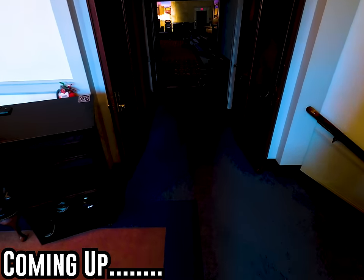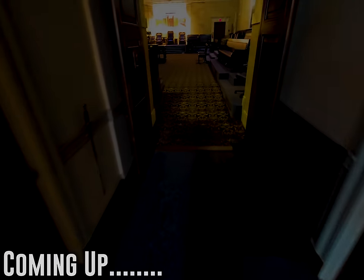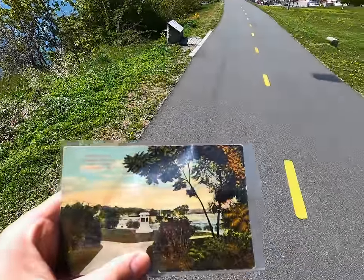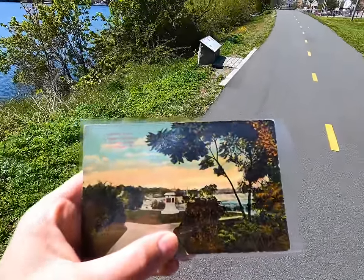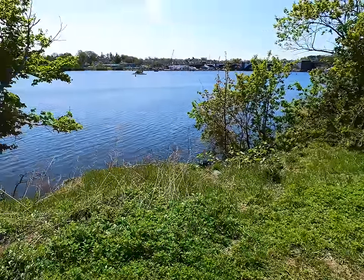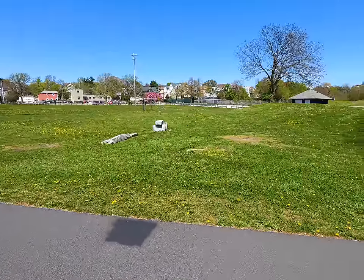Oh man, here we go - this is probably the coolest thing I've ever got to do for this YouTube channel. Hey, what's up everybody, I'm out here in Providence, Rhode Island. I got this postcard from about 1910, and it's supposed to show where Roger Williams first landed his boat here in Rhode Island on the shore of the Seekonk River.